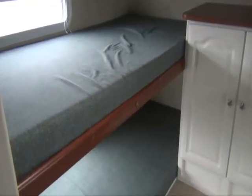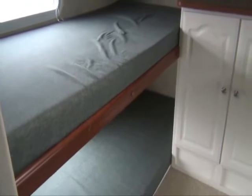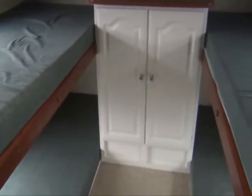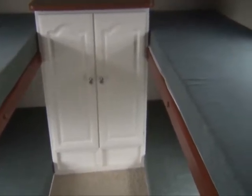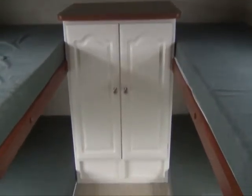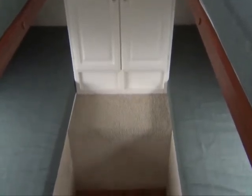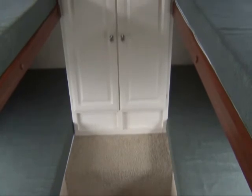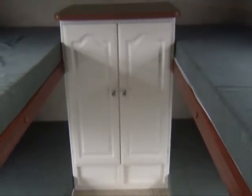This is the real coup de grâce of the floor plan — the bunk house in the front of the trailer. You have sleeping for four back here, a nice bunk house with a center cabinet for additional storage. The bottom bunks are elevated nicely so you're not getting down on your hands and knees, and by elevating those beds a little bit you have great storage underneath.